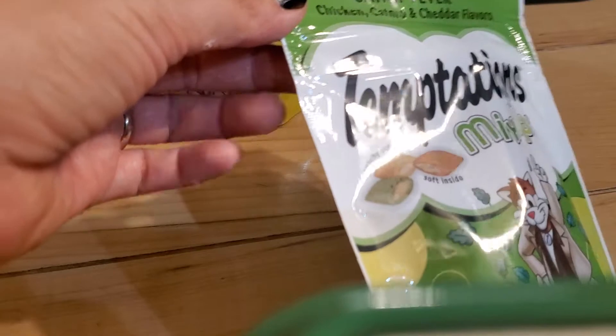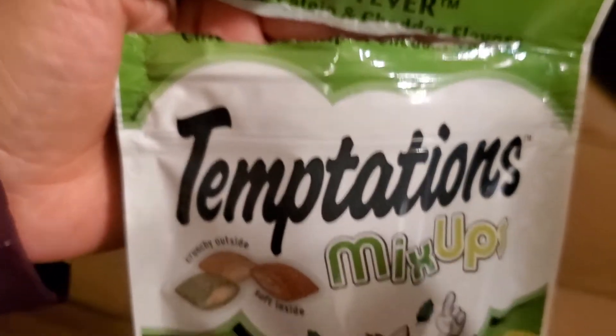When you open it, it's gonna look like this. Want to help me, Matzi? So this is how it looks — I'll just pour some. Matzi cannot wait! Let's go ahead and give him some. Always make sure to read the back of the treat bag to know how much to give. This is how it looks like.